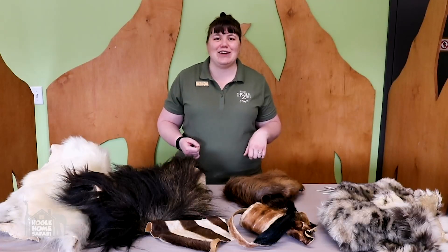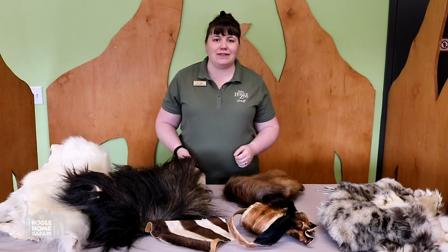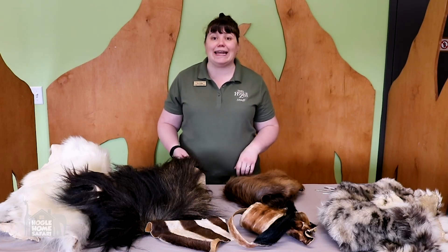Hello! Thank you for joining us today from Utah's Hogle Zoo. My name is Suzanne and I'm a member of our Education Department, and today I'm here to talk to you about adaptations.